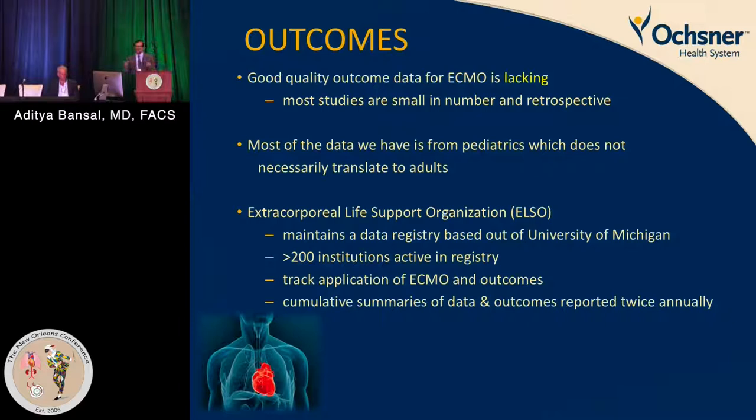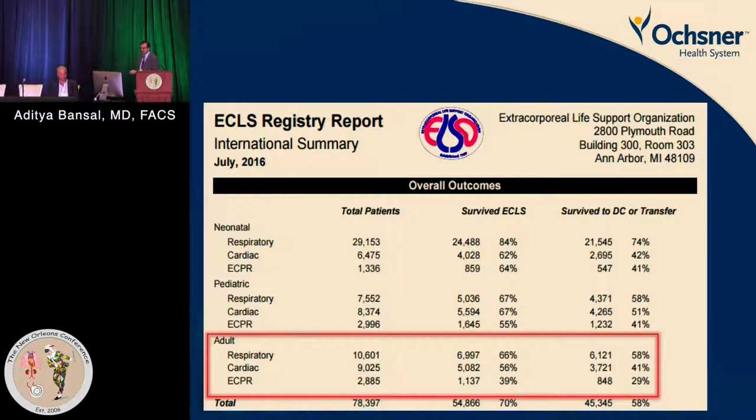It's difficult to correlate findings from congenital to adult populations. Looking at the 2016 ELSO registry summary results, survivor rates were 56–58% for respiratory ECMO, 41% for cardiac, and about 30% for ECPR — and this is survival at the time of discharge, different from surviving the initial insult. Numbers further go down when looking at discharge to home or a facility.